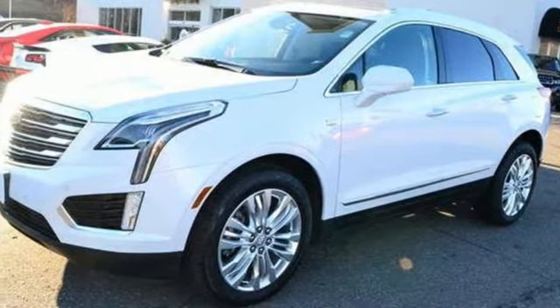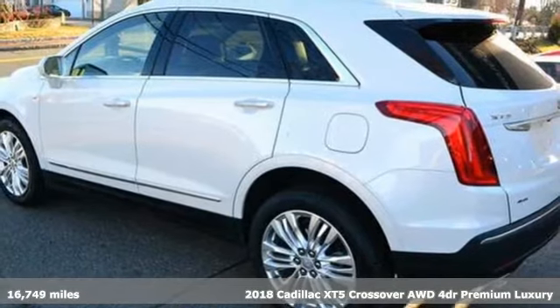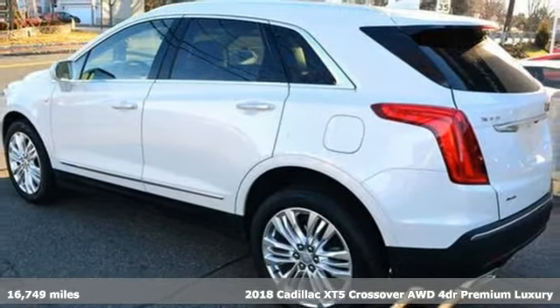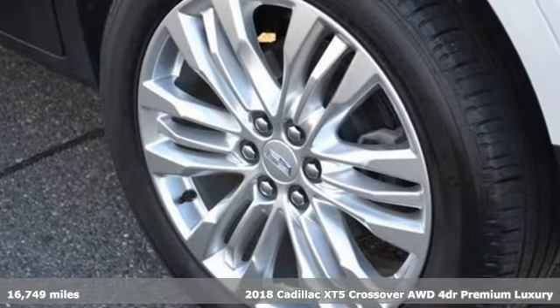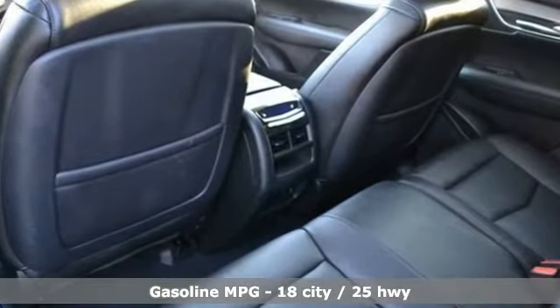It's a 2018 Cadillac XT5 crossover. Designed with your agenda in mind, this XT5 helps you get ahead while pampering you like it's your day off. And get ready for an impressive combination of features.